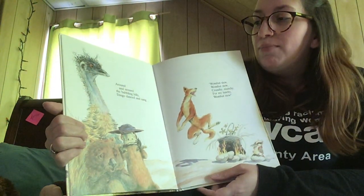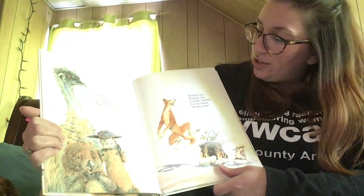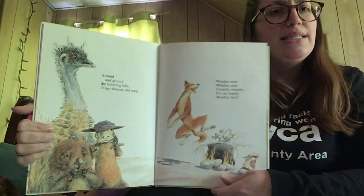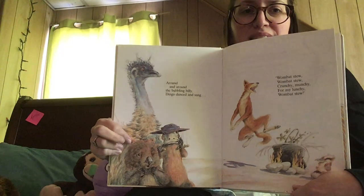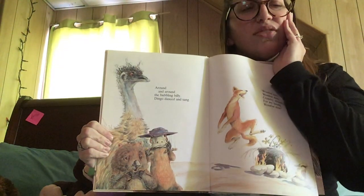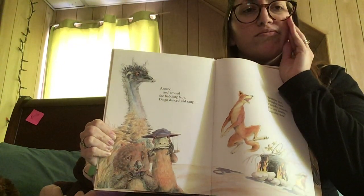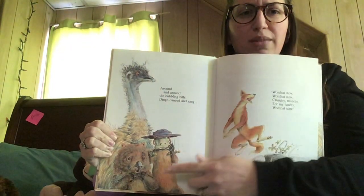Around and around the bubbling billy, dingo danced and sang: wombat stew, wombat stew, crunchy munchy for my lunchy, wombat stew. That wombat looks scared. Look at platypus — he has his hands on his face touching his bill, his mouth. He looks concerned, like he's worried about the wombat.